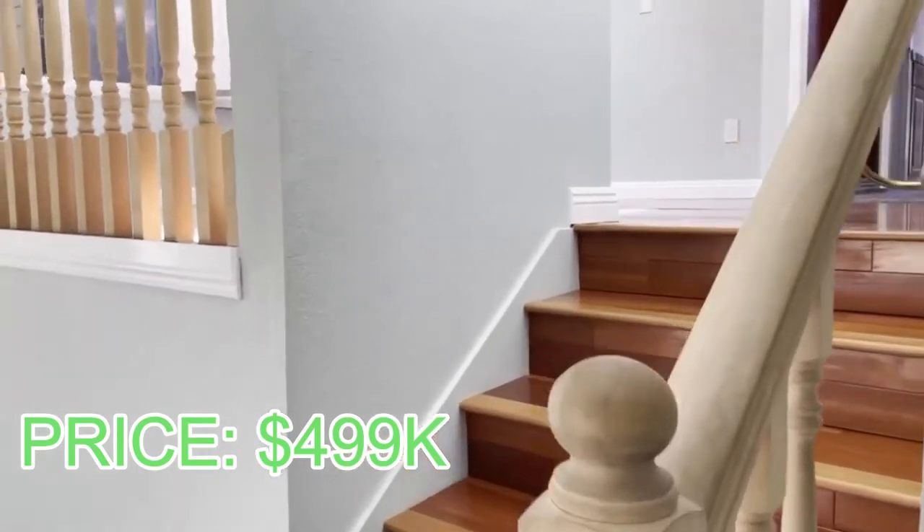It's priced at $499,000. That's it — only $499,000.